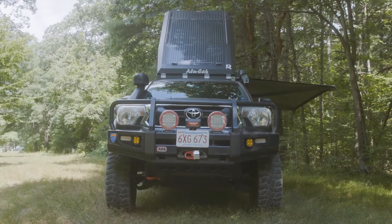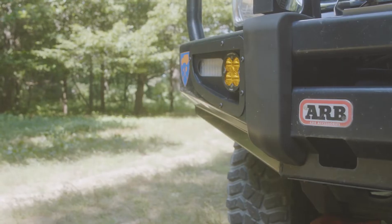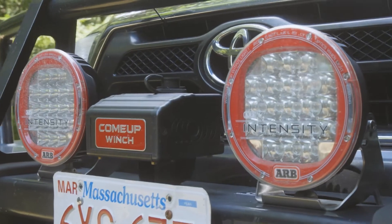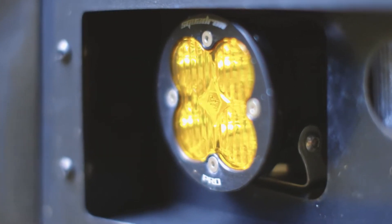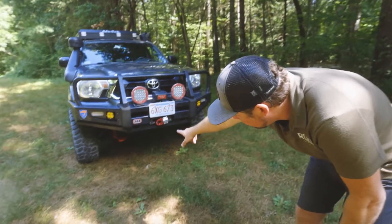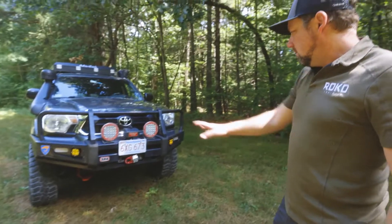Starting at the front of the vehicle — ARB bumper. This is one of their classic bumpers. I love these bumpers because the ARB are actually DOT approved. Intensity off-road lights also from ARB. I also have Baja Design S2 Pro lighting for fog and snowy conditions. Just underneath is an ARB recovery point — the Tacomas don't have really good recovery points so we like to add those.